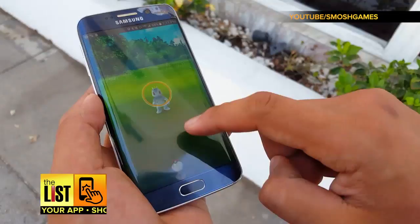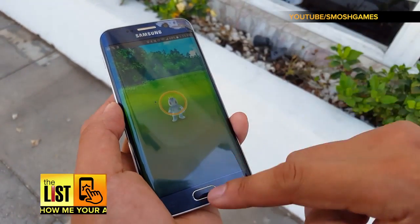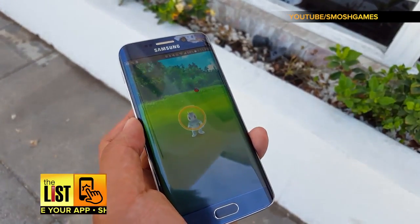Pokemon Go introduced the geek concept of augmented reality to the masses — the ability to view the world through your camera with a digital overlay. But augmented reality is for more than just games. Here are free useful AR apps you can try on your phone.